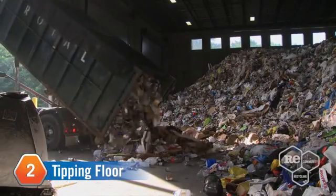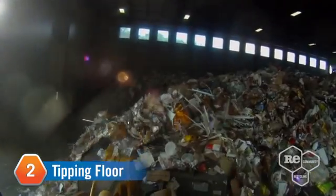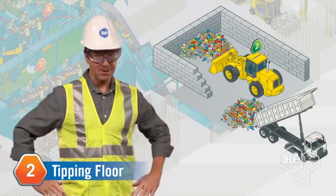We've reached the tipping floor, a huge area where we store mixed resources before the separation starts. Trucks dump loose or bailed resources here, then the payloader pushes them into piles — very organized piles.